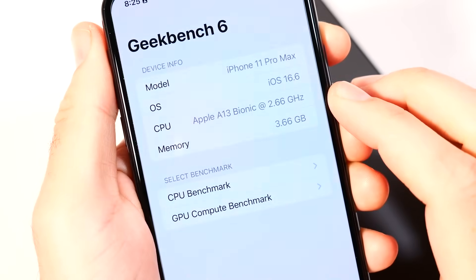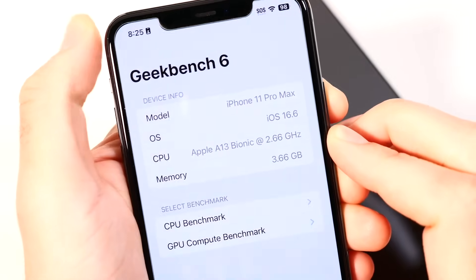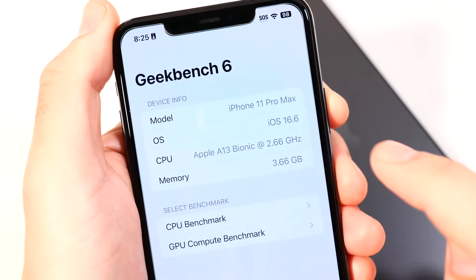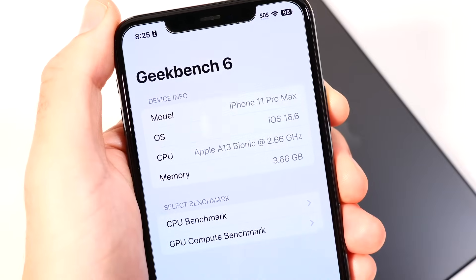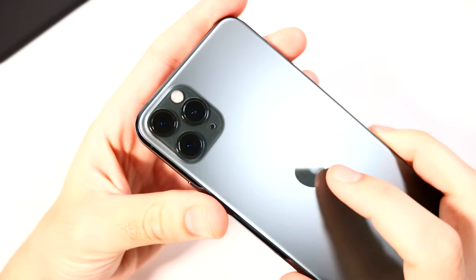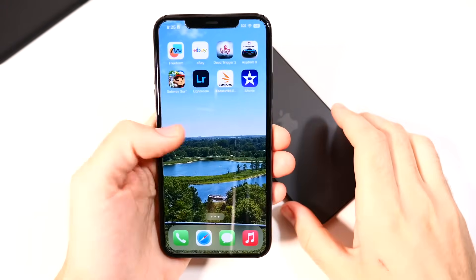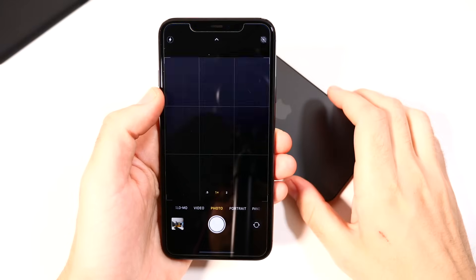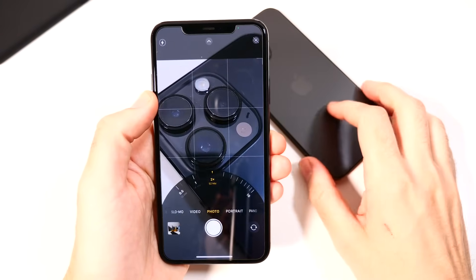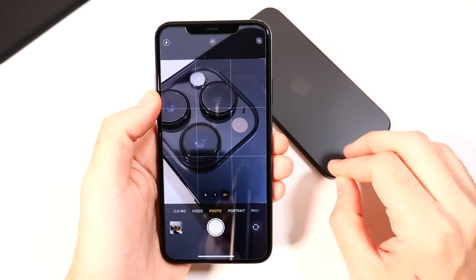The 11 Pro Max has the Apple A13 Bionic chipset, which is several years older, and only 4GB of RAM — typically found on regular edition iPhones. It still receives the latest OS updates up to iOS 16.6. The triple 12-megapixel rear cameras introduced the ultra-wide and also included a telephoto, but it only zooms up to 2x optical and 10x digital, which falls short of the 15x available on the iPhone 13 Pro Max or 14 Pro Max.